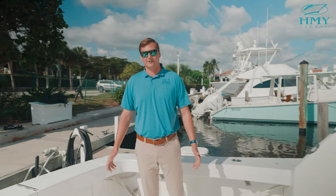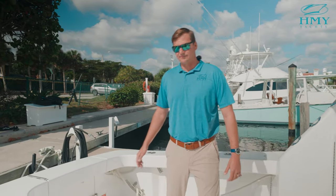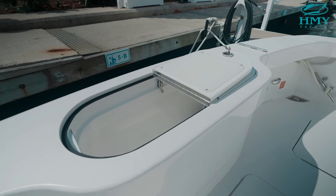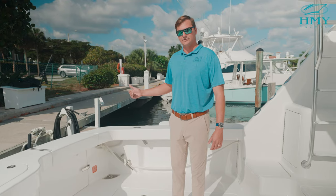Starting here in the cockpit of the 48 Viking Convertible, you can see we're set up for fishing, cruising, and entertainment. We have immediately two fish boxes, port and starboard side, full length, transom fish box plumbed as a live well, and a transom door with gate for access for either swimming, diving, or bringing fish in on the transom.